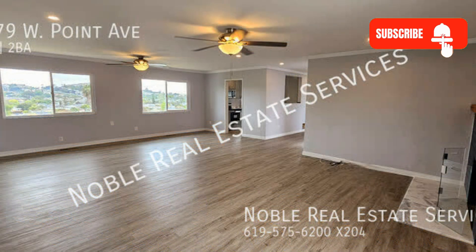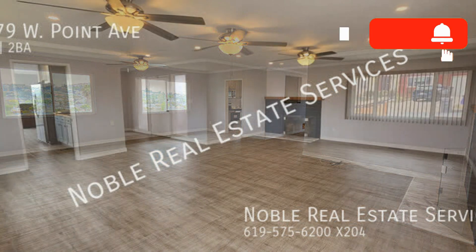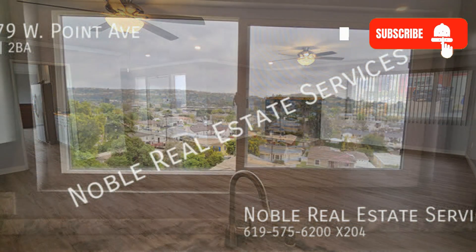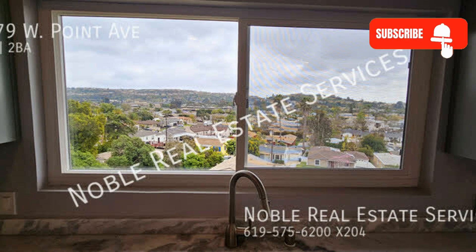Upon entering, you will be welcomed by a nicely-sized living area that can easily fit a couch, perfect for relaxing after a day's work. Good-sized windows surround this home, giving the entire space a bright and sunny atmosphere.